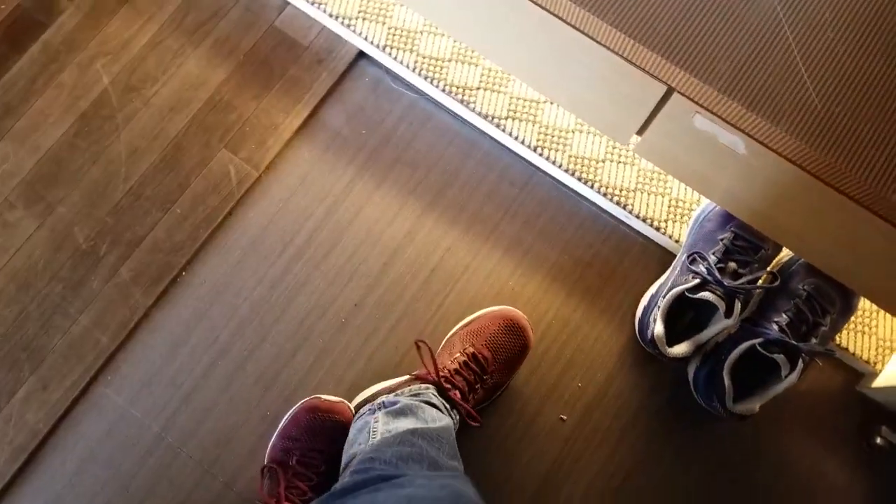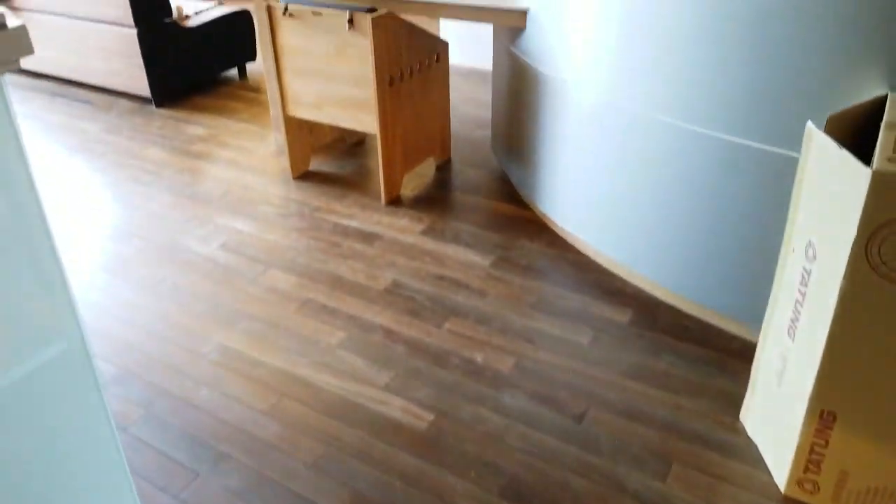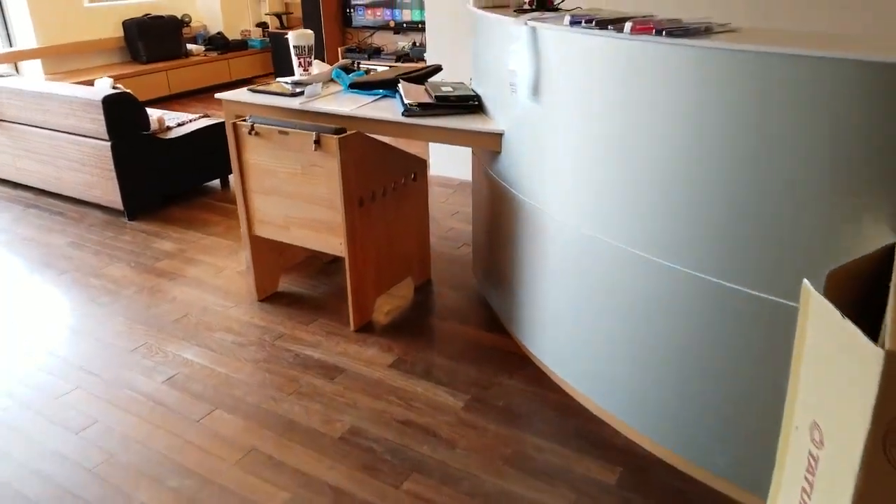First things first, you have to remove your shoes here. That's just a thing. To not remove your shoes in your Taipei apartment is very unusual.